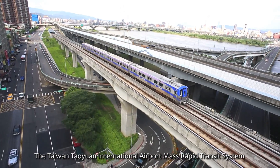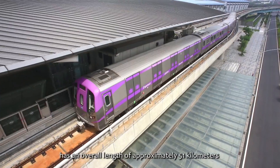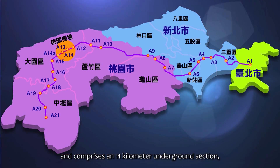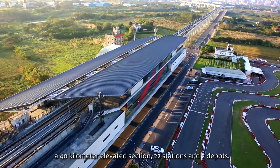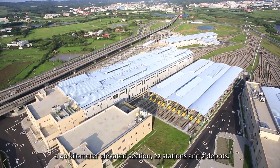The Taiwan Taoyuan International Airport Mass Rapid Transit System has an overall length of approximately 51 km and comprises an 11 km underground section, a 40 km elevated section, 22 stations and 2 depots.